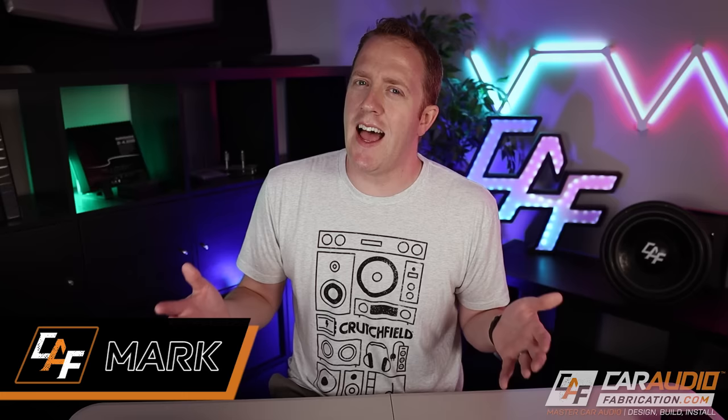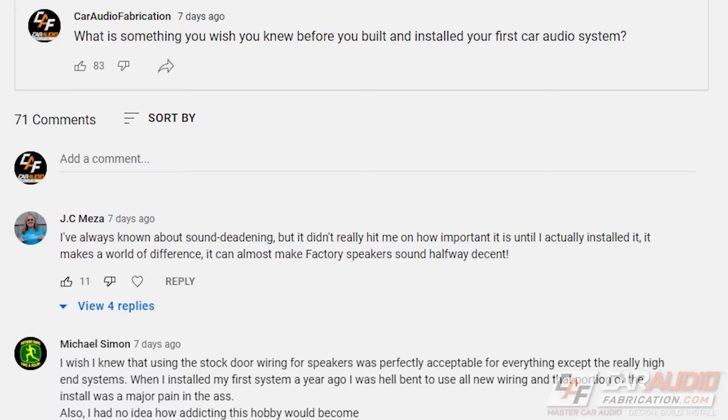What's going on guys, I'm Mark, welcome to Car Audio Fabrication — the show where together we learn how to master car audio and how to design, build, and install our dream car audio system. I recently reached out to the community here on the channel to ask what are some things that you wish you knew when you started car audio, and that's what we're covering in this video.